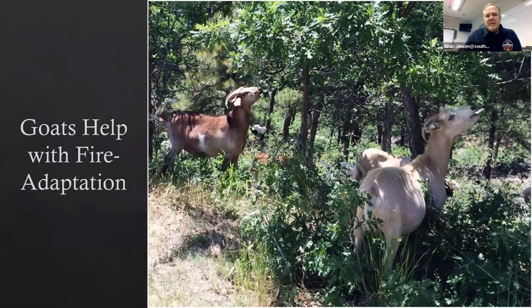Instead of using mastication — which homeowners associations have shown isn't that effective — and instead of prescribed fire, which based on today's research isn't going to help either, we've been using goats. I would definitely encourage all of you listening in Oak ecosystems to consider this technique.